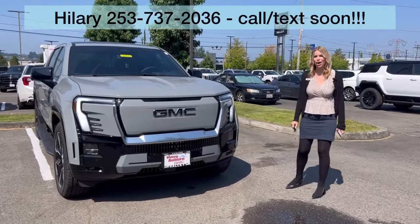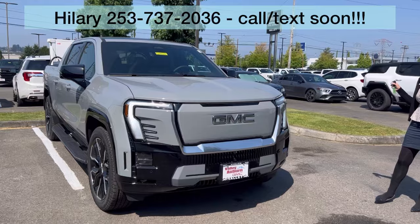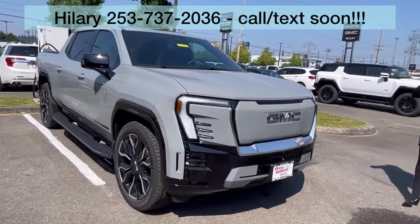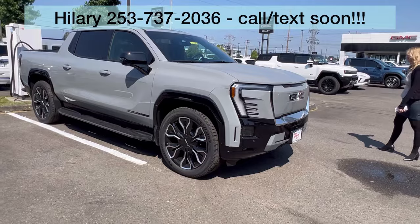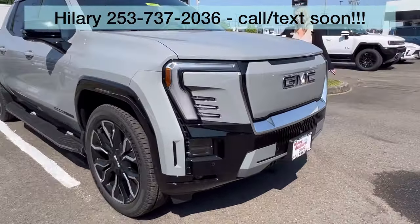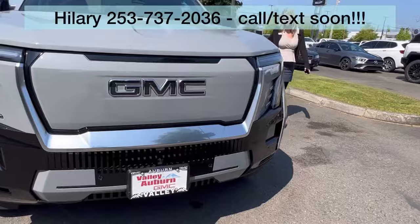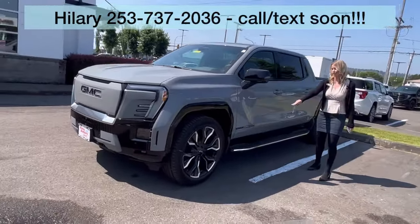Hillary here at Valley GMC in Auburn, and we are so excited because the brand new 2024 GMC Sierra 1500 EV Denali Edition 1 is here. Exclusive color — it is absolutely gorgeous. Look at those wheels.